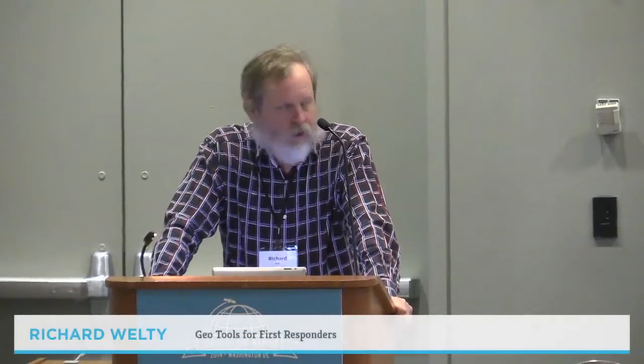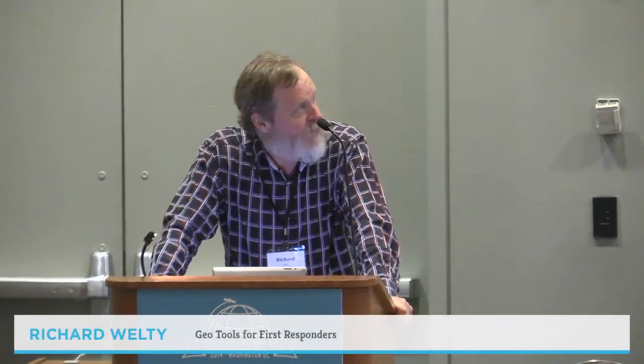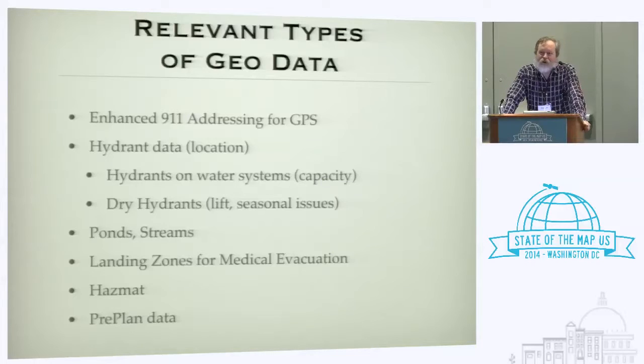What kinds of geo-data are fire departments actually interested in? Enhanced 911 addressing for GPS is the starting point. They turn out, amazingly enough, to be really interested in knowing where fire hydrants are.